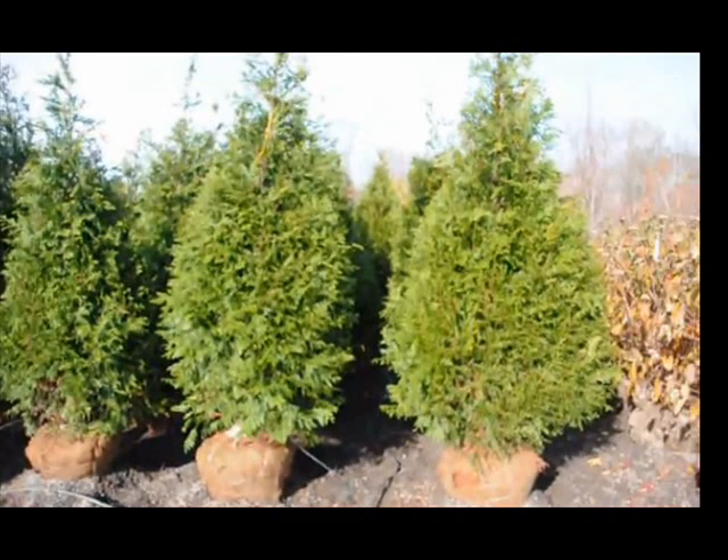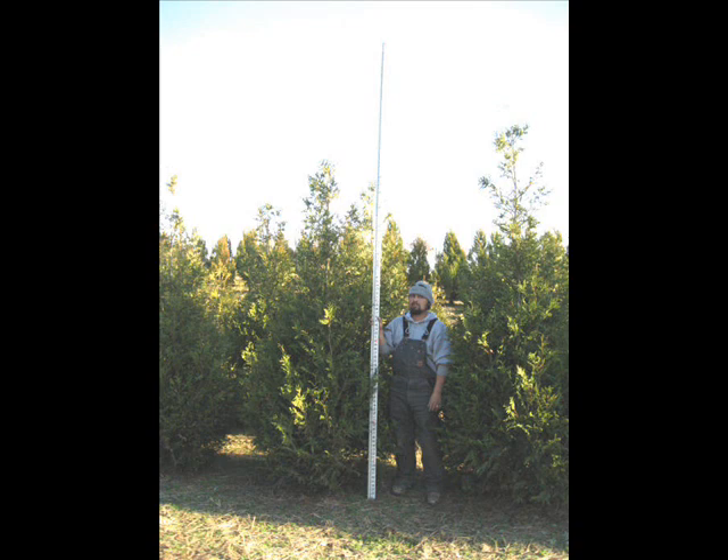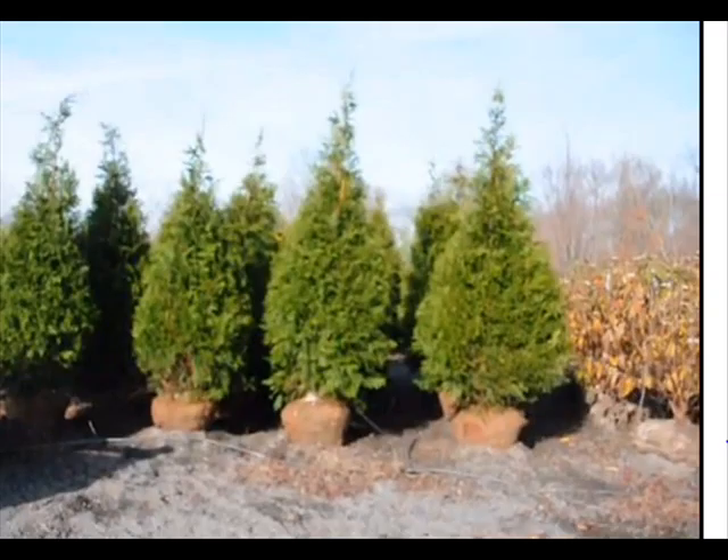At Highland Hill Farm we sell screens and buffers specifically for deer hunters. We have screens and buffers that grow fast. We have screens that are large and small to start with. We have transplants, seedlings, as well as full-sized trees.